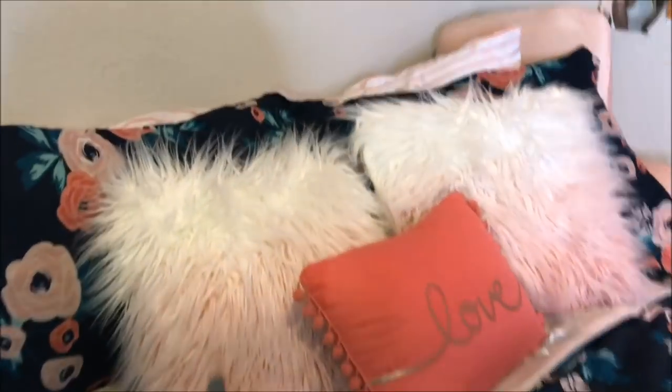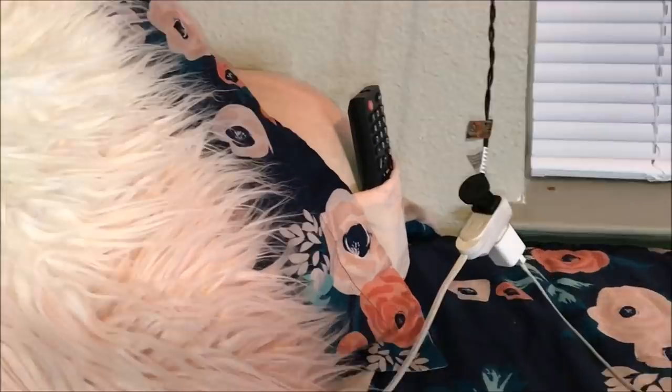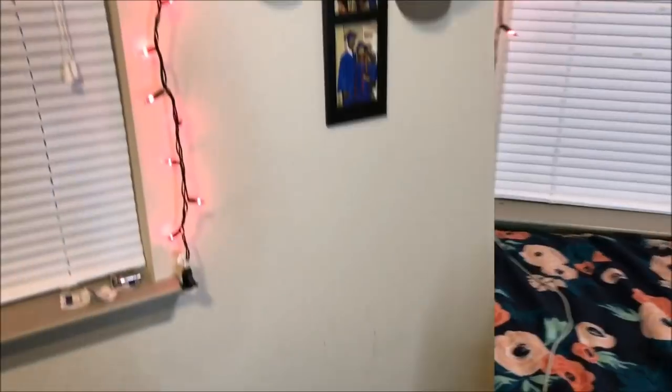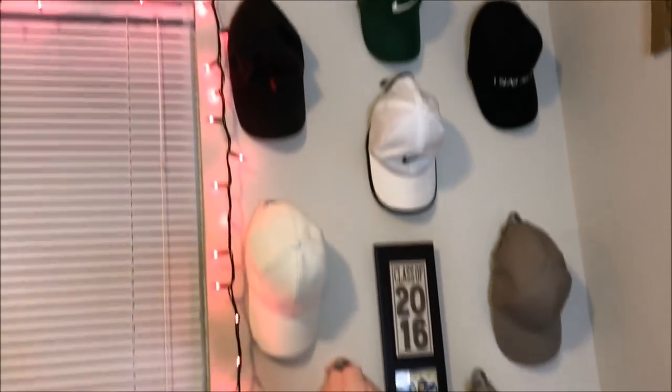Moving on to my bedding area — everything you see is from Walmart. These two pillows I actually bought on clearance for five dollars. All this came in a set, and I bought the throw blanket myself. This little pillow back here I use to sit up in the corner when I try to do homework in my bed. That little pocket is actually for your phone, but I use it for my remote because I can't keep up with my remote.